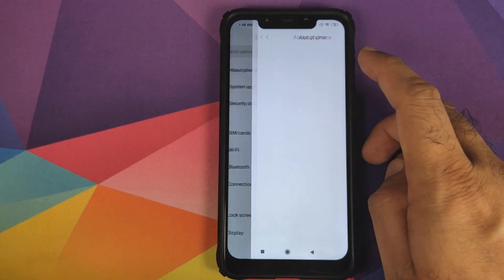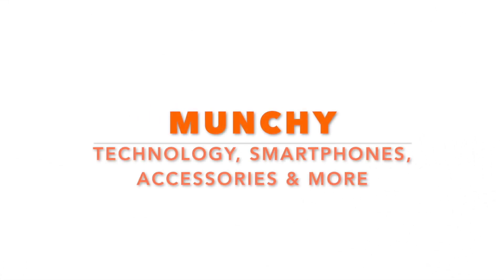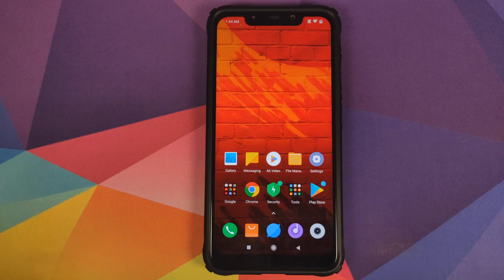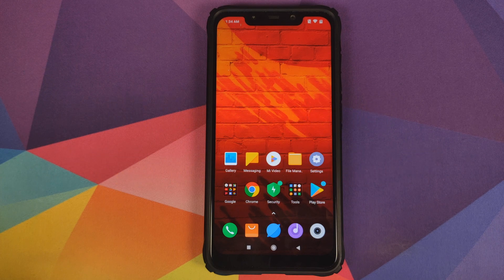Hey peeps, what's up, Manchi here back with another video. In this video I'm going to show you how you can install MIUI 11 — version 11.0.0.5.0 based on Android 9.0 Pie — on your Xiaomi Poco F1 using the TWRP recovery method.